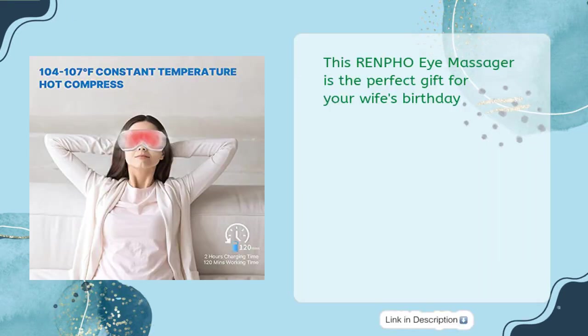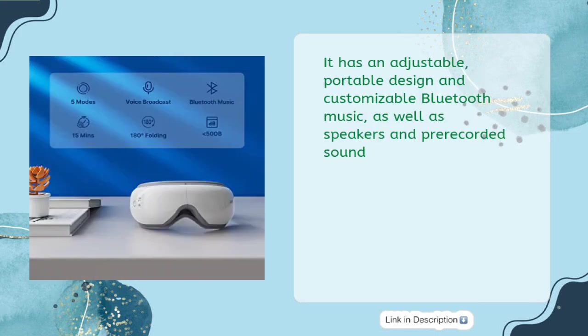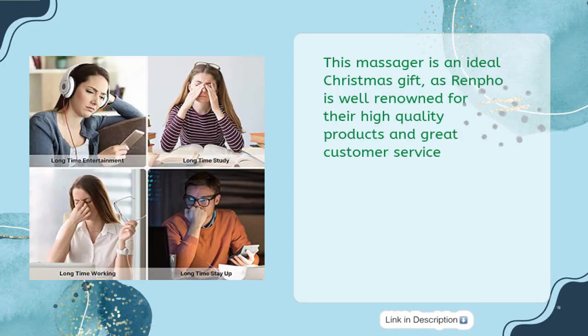This Renfo Eye Massager is the perfect gift for your wife's birthday. With a comfortable heating massage, it can help reduce eye strain and improve sleeping. It has an adjustable, portable design and customizable Bluetooth music, as well as speakers and pre-recorded sound. This massager is an ideal Christmas gift, as Renfo is well-renowned for their high-quality products and great customer service.